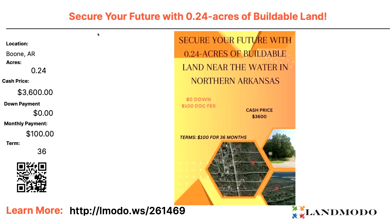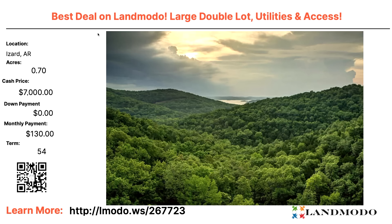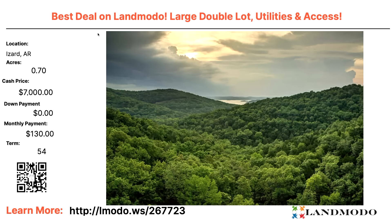Changing states now — going to Boone County, Arkansas. A 0.24-acre property, a nice buildable quarter-acre lot. Cash price is $3,600 — zero down and $100 a month. I call these the Ben Franklin properties, because old Ben is on the $100 bill. You can get a property like this for zero down and $100 a month for 36 months. Property number is 261469.